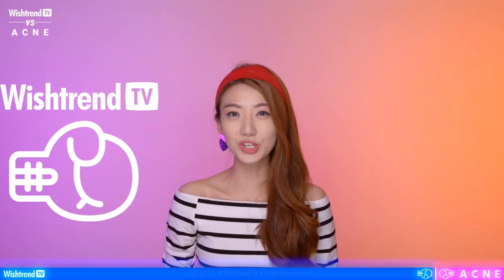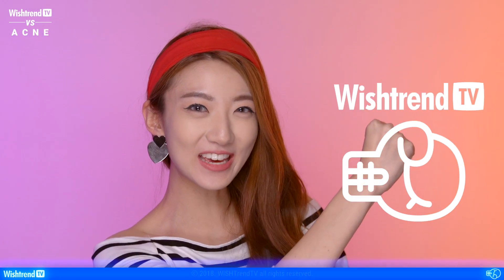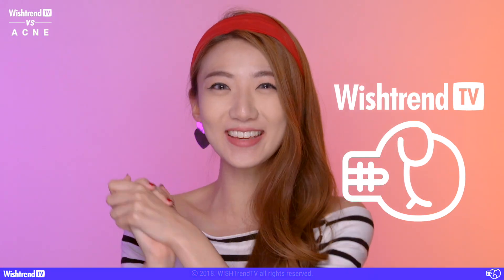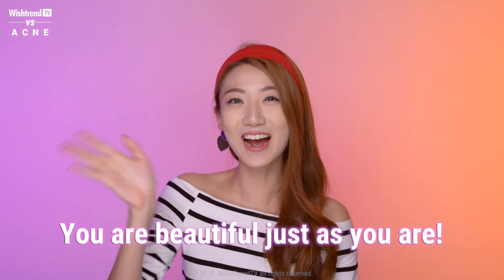So without further ado, the winner of today's Wishtrend TV vs. Acne is... Wishtrend TV! I so look forward to seeing your new and healthy skin after you guys have followed all these tips in today's video. Make sure to be on the lookout for our next video, Beauty Hackers DIY Body Care Hacks for Summer. Thank you so much for watching and remember, you are beautiful just as you are. See you guys next time!